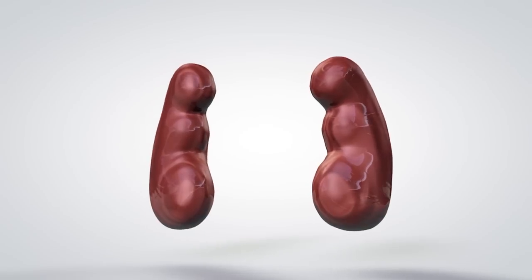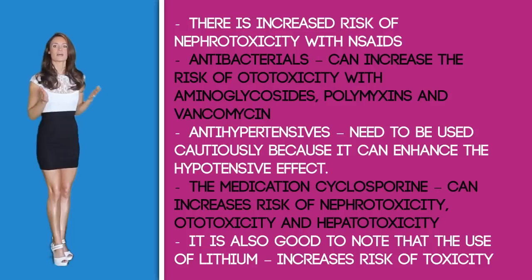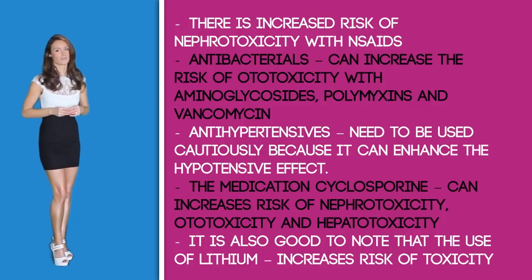Drug interactions: Lasix has a potential hazardous interaction with the following drugs. There is an increased risk of nephrotoxicity with NSAIDs, so extra precautions need to be noted when your patient needs this type of medication. Antibacterials can increase the risk of ototoxicity, especially with aminoglycosides, polymyxins, and vancomycin. Antihypertensives need to be used cautiously because they can enhance the hypotensive effects of the medication. Cyclosporine can increase the risk of nephrotoxicity, ototoxicity, and hepatotoxicity. The use of lithium can also increase the risk of toxicity levels.